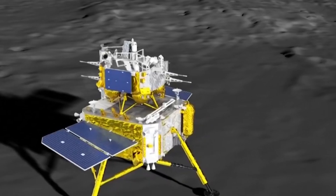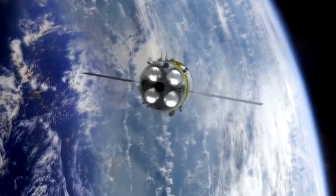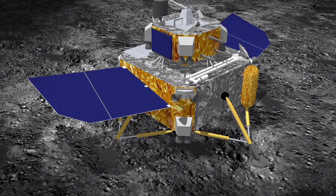The Chang'e 6 spacecraft, like its predecessor Chang'e 5, comprises an orbiter, a lander, an ascender, and a returner. Chang'e 5 returned to Earth in December 2020 with the first lunar soil samples in over four decades.